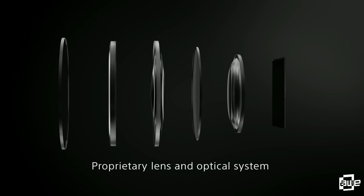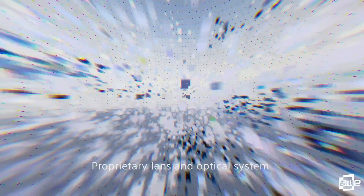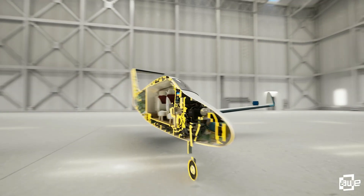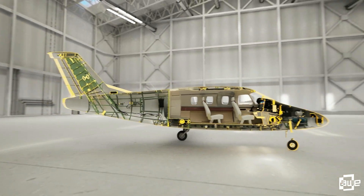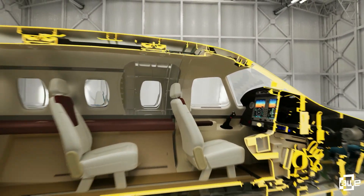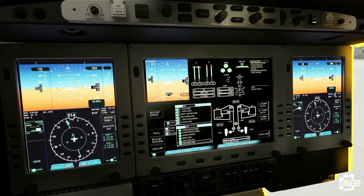The proprietary lens and optical system achieves a balance between lightweight and compact design while maintaining high-definition image fidelity. It offers a resolution comparable to the visual precision of the human eye, enabling real-time and precise capture of form, color, and texture, facilitating detailed design workflows.